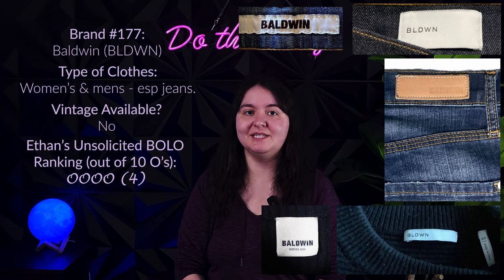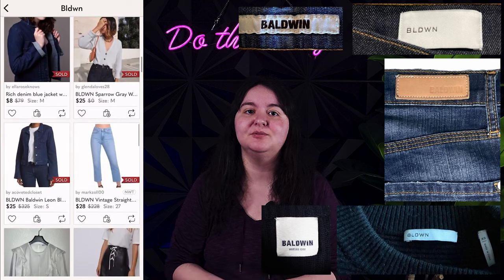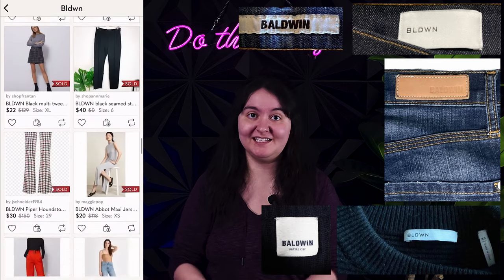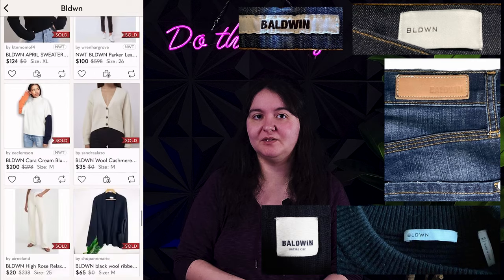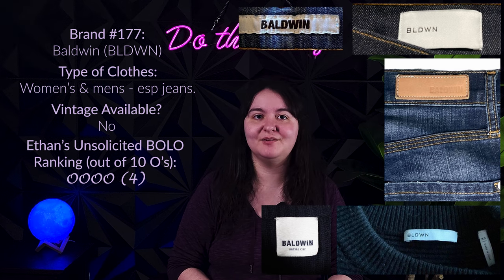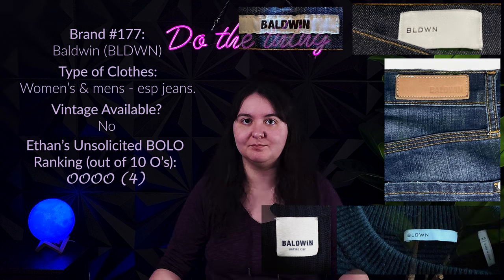Next is Baldwin. Matt Baldwin founded Baldwin Denim in 2009 — women's and men's clothing, especially jeans. Any tag with the full name spelled out is an older item; newer ones have no vowels: B-L-D-W-N, and those sell a lot better these days. It's a Kansas City-based brand that's been somewhat declining in popularity recently, so it's maybe now a mid-to-lower-tier bolo. Comps still show it's worth picking up at a low cost of goods — pieces retail $100 to $400 and mostly resell between $20 and $50, with a few higher outliers for trendier jean styles.